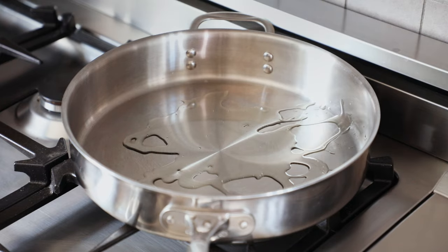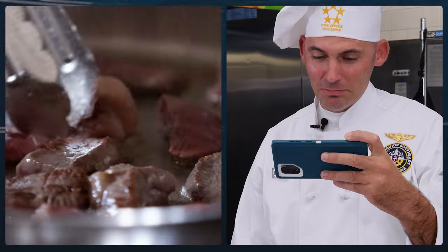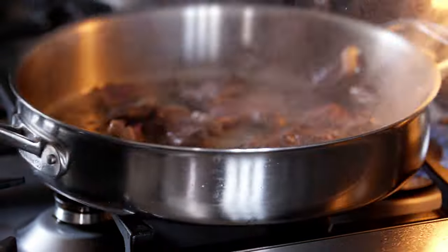Set it over medium high heat. And once it's ripping hot, add your steak in batches, searing to get a nice little bit of color on it — about two minutes per side. Try to be fast about it; we don't want well done steak.